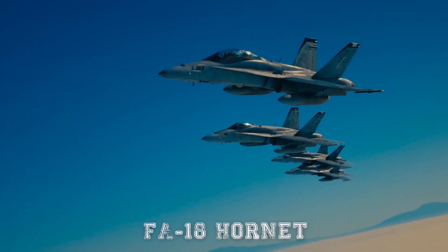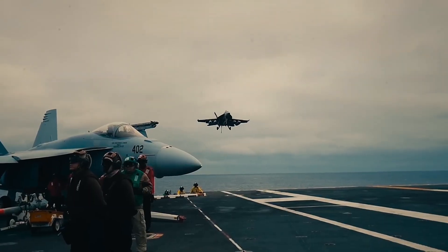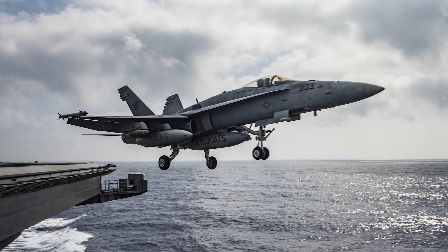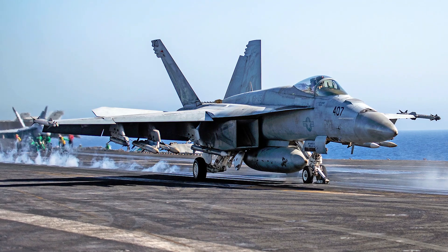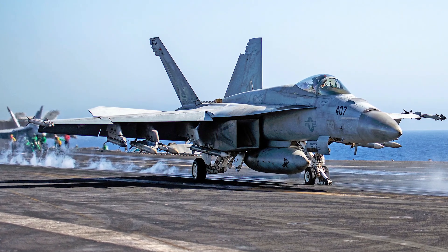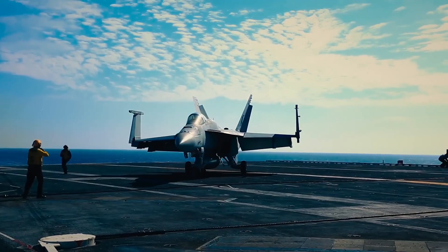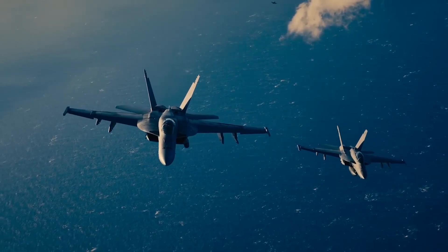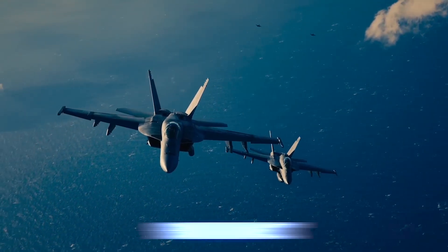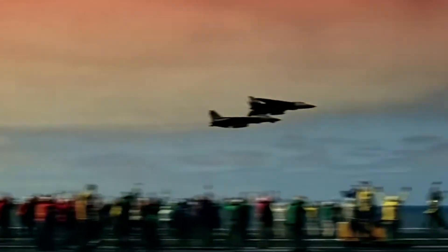Then there was the F-18 Hornet, which entered service in the 1980s as a smaller, more versatile multi-role aircraft. While the Hornet was cheaper to operate and far more flexible in strike missions, it lacked the sheer speed, radar range, and missile capabilities of the Tomcat. Essentially, the Hornet could do more things, but none of them as impressively as the Tomcat in its specialized role. This trade-off would eventually lead to the Hornet and its successor, the Super Hornet, replacing the F-14 in Navy service, largely because of cost and maintenance considerations.